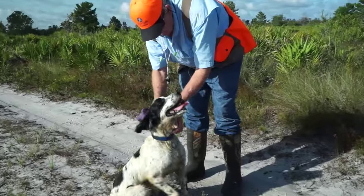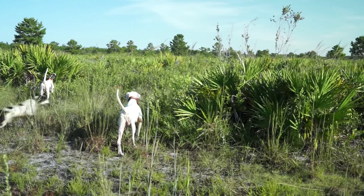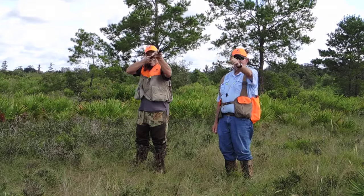The formation of quail hunting is to align hunters with a guide between them. In front of the hunting party are the bird dogs. Because quail can fly quickly in all directions, it is all too easy to follow a bird, make a mistake, and point your shotgun at someone.